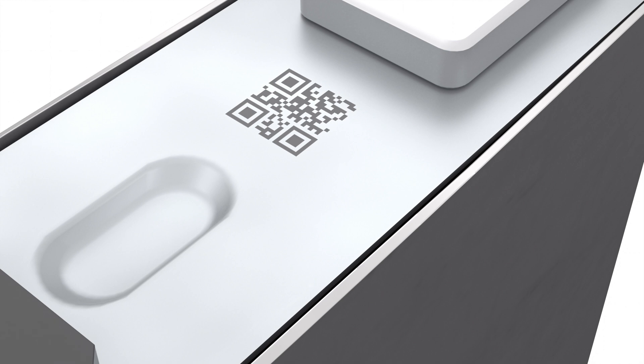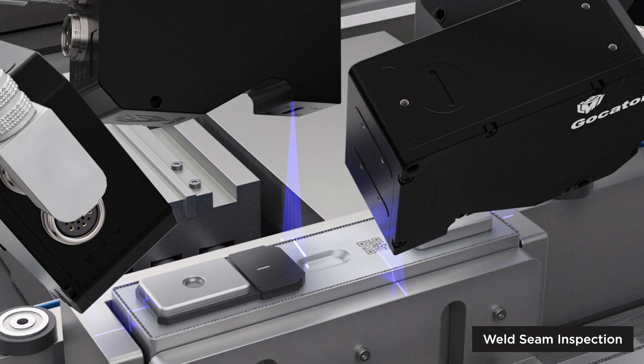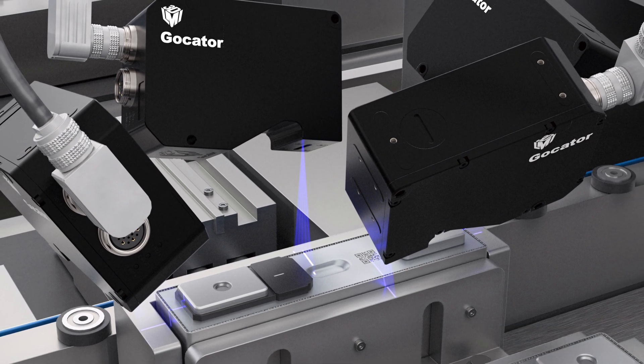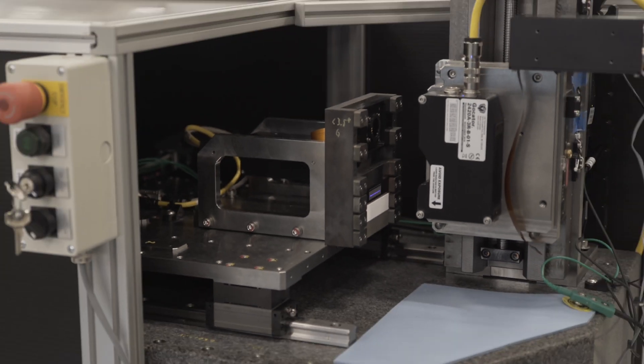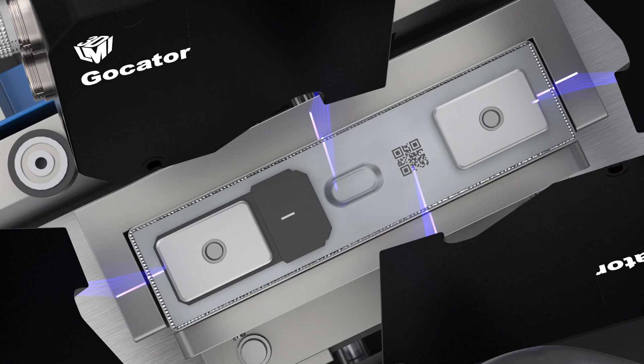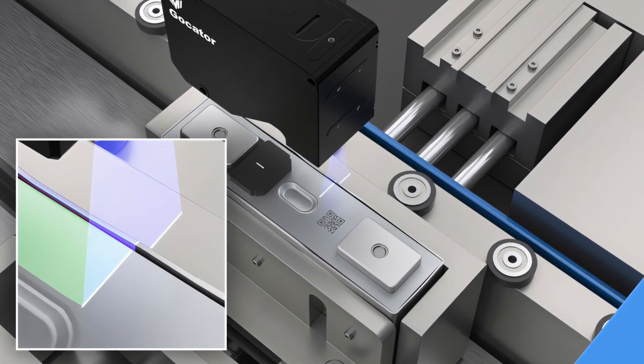When the EV battery market started to grow, the existing sensors at that time were not able to solve these challenging applications. One of them is the welding seam — it gets very shiny, even shinier than any materials we had before, and they also have super high speed requirements so they can produce the battery fast enough. We had dedicated FAE and R&D resources to look at this problem, constantly tested our prototype sensors on site, and listened to customers about what we were doing good and bad. We finally developed a product that could solve this application better compared to our competitors.